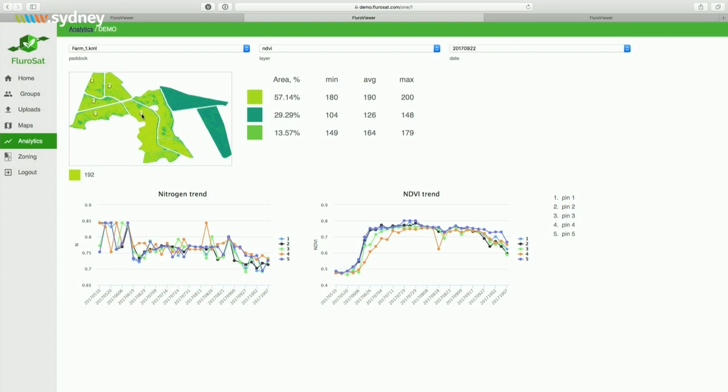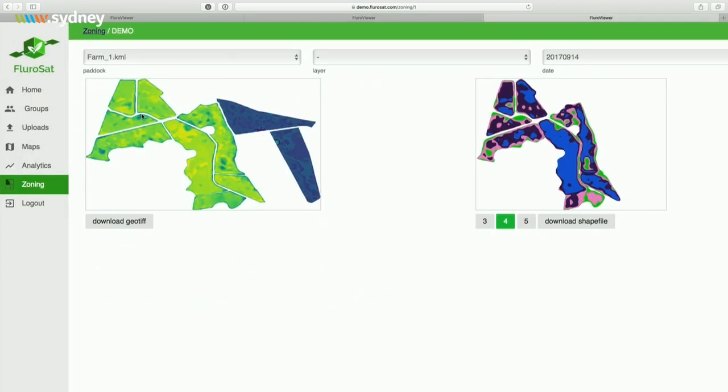To enact the chosen fertilizer strategy, the agronomist uses the zoning tool, where stressed and healthy crops are separated into different management zones which will then receive different rates of fertilizer straight from the tractor. This analytics and the actionable prescription maps are integrated straight into existing farm management software, leveraging years of farm data to further tailor these prescriptions.